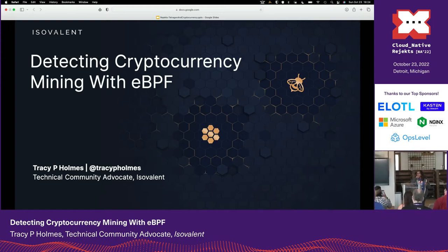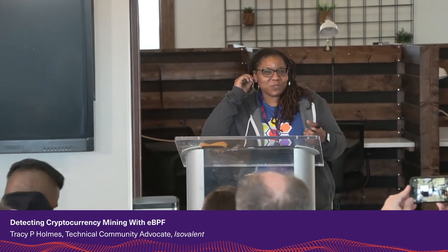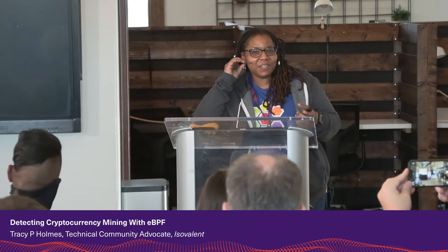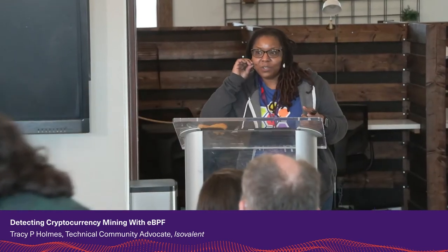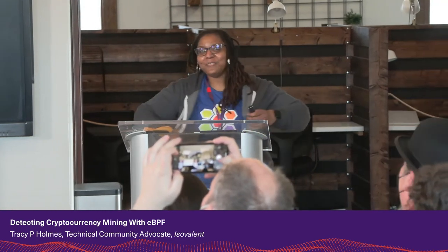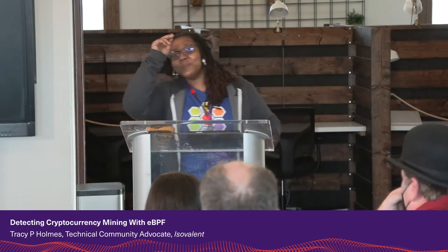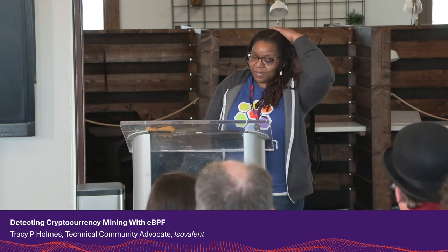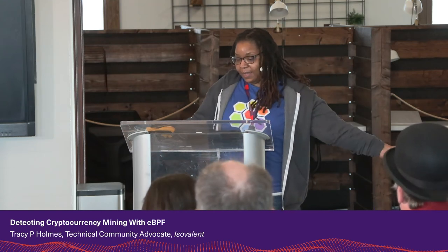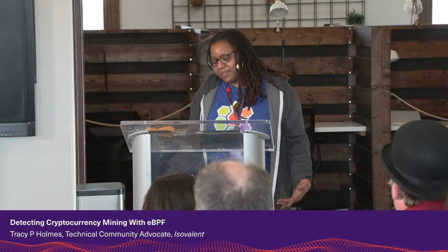Hi, all of my favorite people are in the front row and they're making me even more nervous while being supportive. I have emotional support talk people. You may see Duffy come up front with a Rubik's cube, you may see Lara dance across the front of the stage, and with Marino, we never know what will happen. But if you are in room one — hello everyone out there — this is detecting cryptocurrency mining with eBPF. I am Tracy B. Holmes, a technical community advocate at Isovalent.